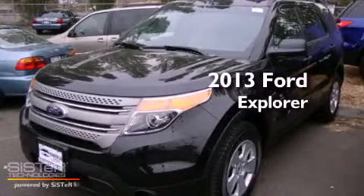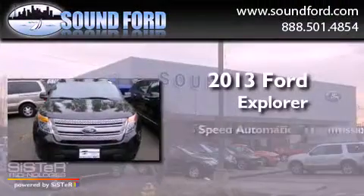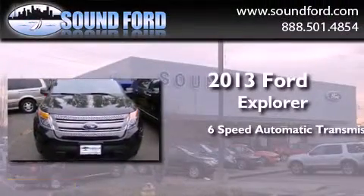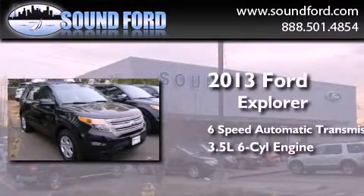This is a brand new 2013 Ford Explorer. This SUV has a 6-speed automatic transmission, a 3.5-liter V6, and 4-wheel drive.